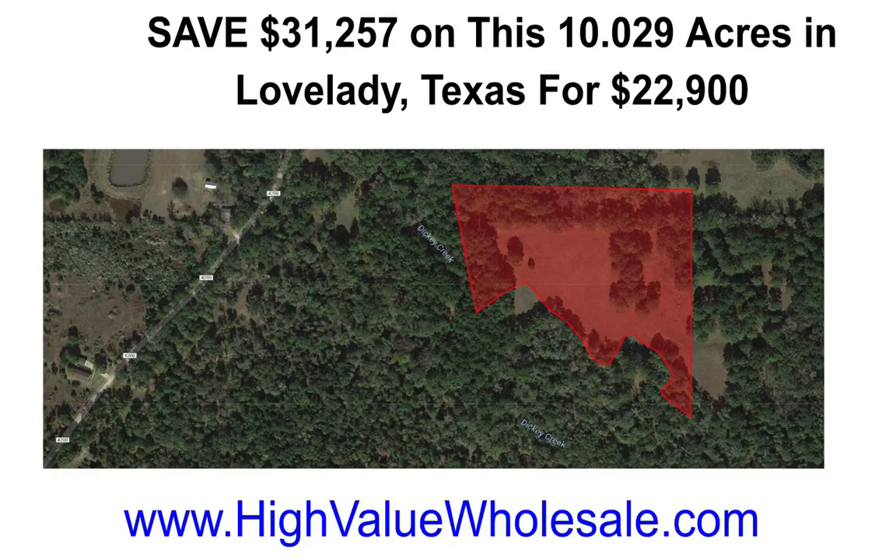Purchase this 10.029 acres for just $22,900 in Lovelady, Texas at a 57% discount and you'll save $31,257 on this property. This is an excellent hunting piece of property in Lovelady, Texas. It's Houston County, zip code 75851.